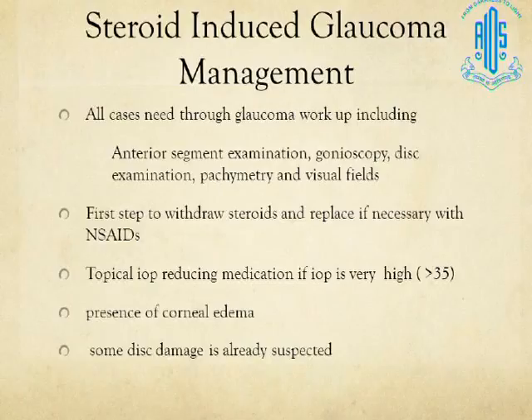As in all glaucoma management situations, the trick lies in doing a thorough examination and workup, including a proper anterior segment examination looking for signs of uveitis, early signs of neovascularization, angle closure on gonioscopy, and disc and field examination to look for existing damage, as well as pachymetry. The first step would be to withdraw the steroids, especially if there is no clear indication, and replace them with NSAIDs if inflammation is present.